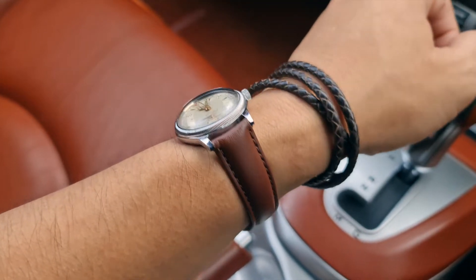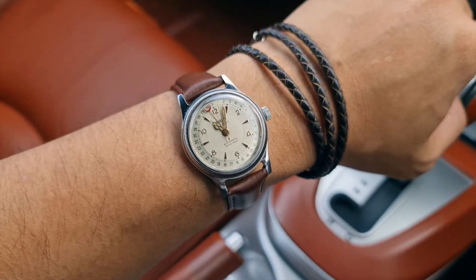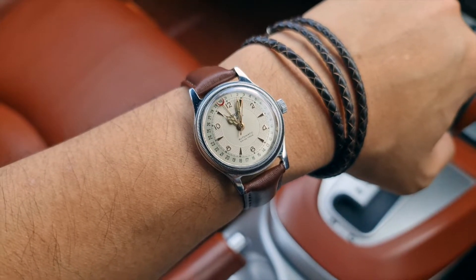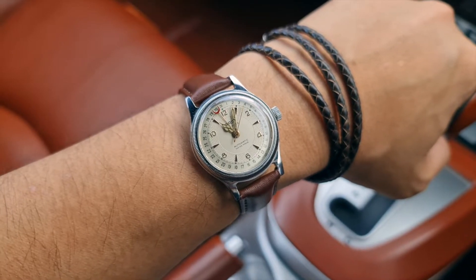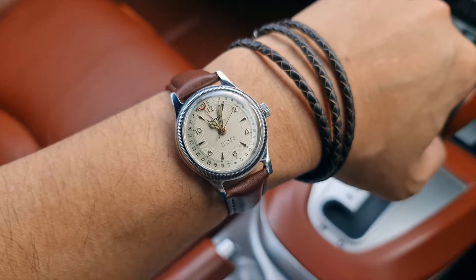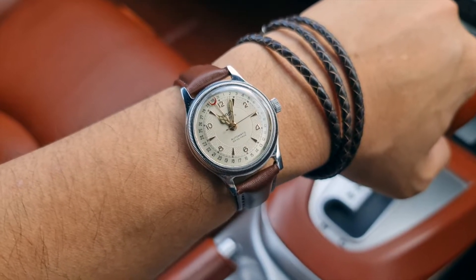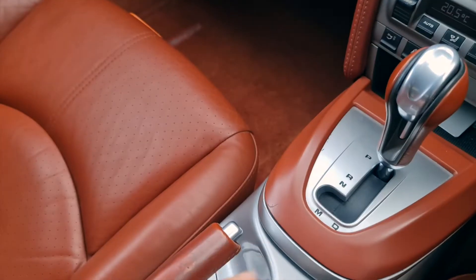As usual, we'll start with a wristwatch check. On my wrist today is an AORIS date pointer. This is actually a very unique watch as the date is actually on the outer dial. I believe there's only AORIS who is doing this complication, and this is the 32mm version. Lovely watch. Okay, back to the topic at hand.